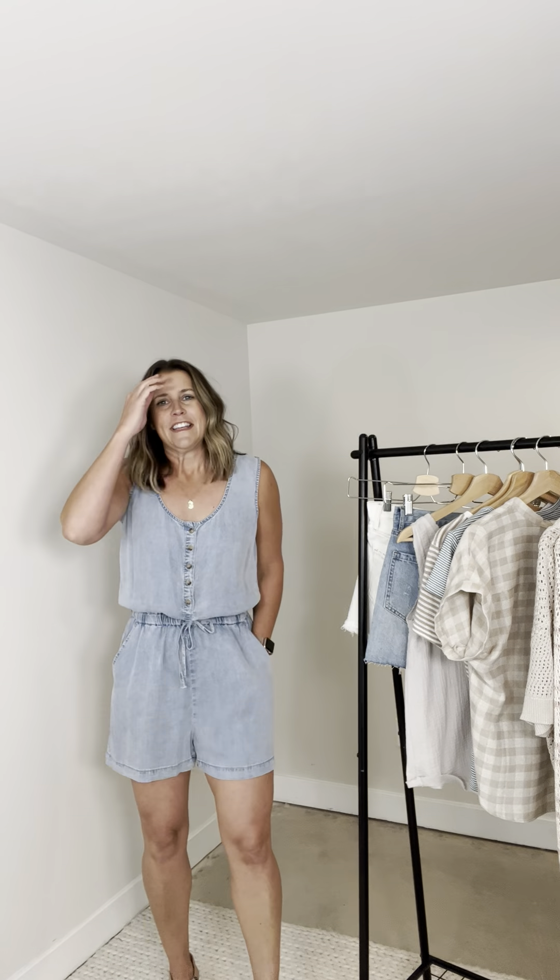This might be one of those things that I take home today. I love this so much. It's so comfortable, it's so cute. I feel like you could wear it in such a variety of different ways for different occasions. I'm in the medium — the medium fits me perfect. I'm 5'6", regularly a size medium. It's such a good romper situation.